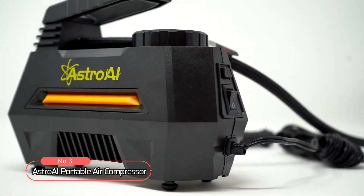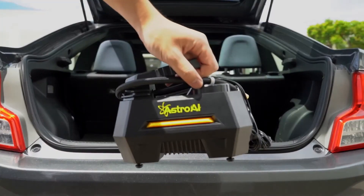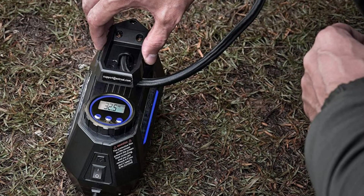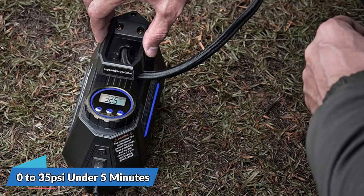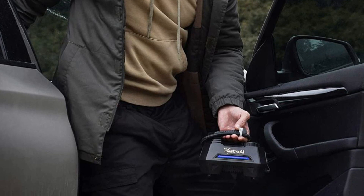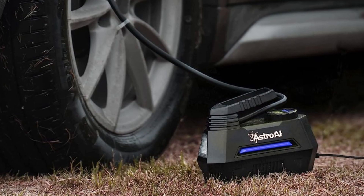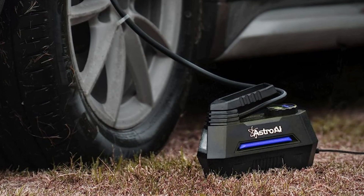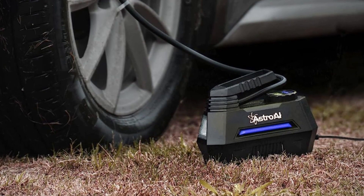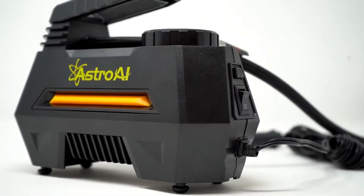At number three on our list is the Astro AI Portable Air Compressor. This portable air compressor is a must-have for anyone who owns a car, bike, or any other inflatable items. It can pump up your car's tires from 0 to 35 PSI in under 5 minutes, and is professionally calibrated to return a reading within 1.5% of the pressure of your tire, ensuring advanced accuracy. The programmable inflation feature allows you to set your desired pressure unit and value, and the compressor will automatically shut off when it reaches the preset pressure.